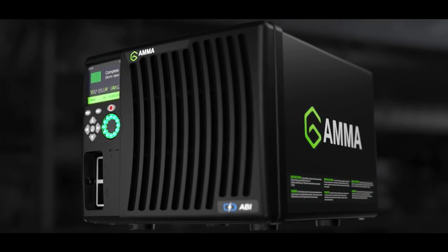Gamma is our exciting new battery charging product. The design was driven by a gap in the market. We wanted something more efficient, more power dense and small.